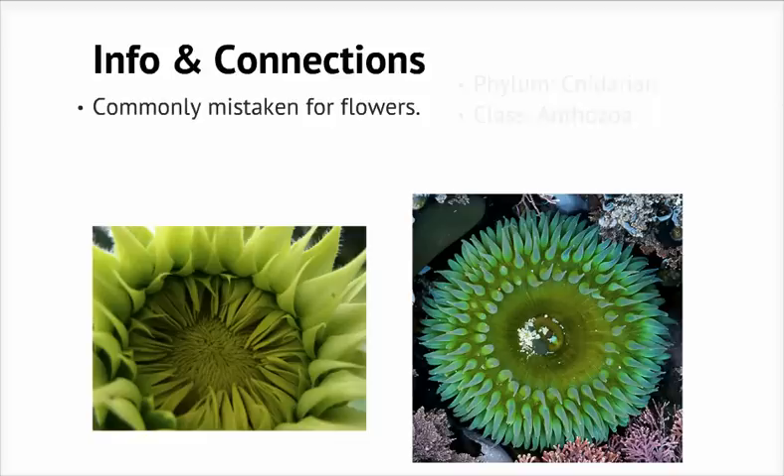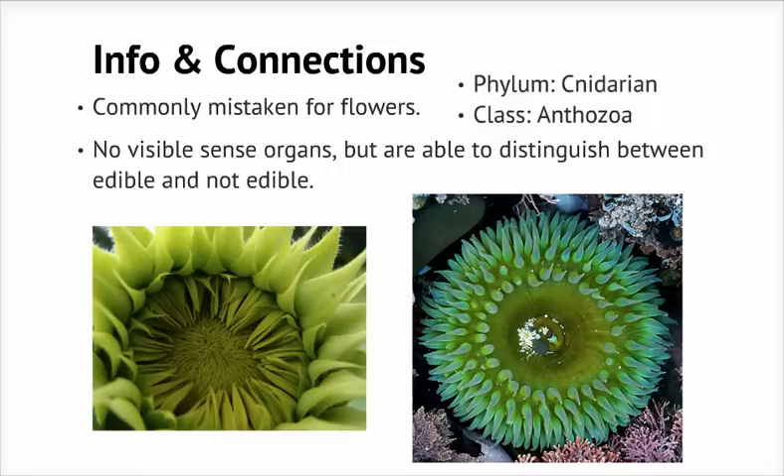The giant green anemone is part of the phylum Cnidaria and the class Anthozoa. They possess no visible sense organs, but are able to tell what's edible and what isn't. For example, if you put a piece of cardboard into its reach, it probably wouldn't eat it. However, if it were soaked in mussel juices, it would be ingested. It's sort of like how worms don't have eyes, but they can sense water without touching it.